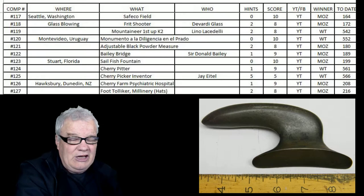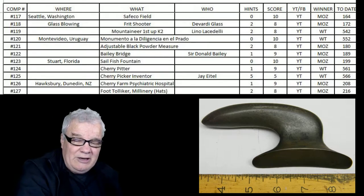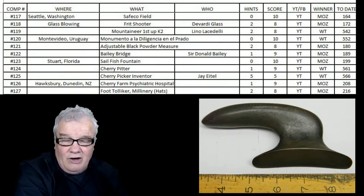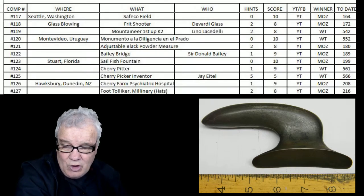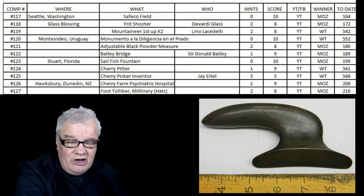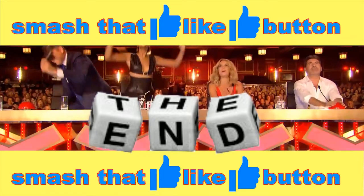Thanks everybody for liking and subscribing, for viewing, commenting and your support of me and my channel. It is most appreciated. All good. Cheers. See you. Smash that like button.